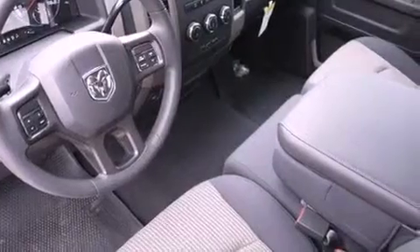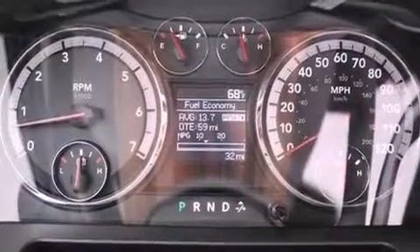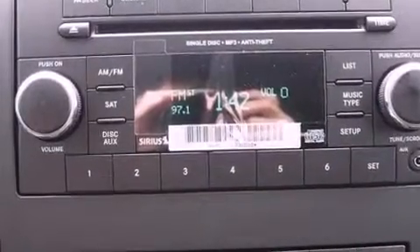Air conditioning, cruise control, heated side view mirrors, a Sentry key theft deterrent system, front and rear floor mats, an anti-lock braking system, rear seat child-proof door locks, a keyless entry system, and fog lamps.